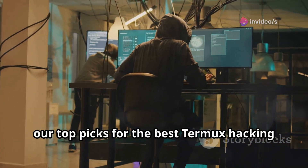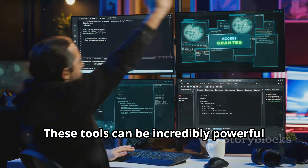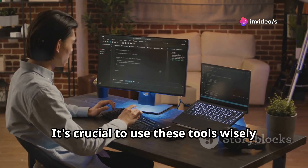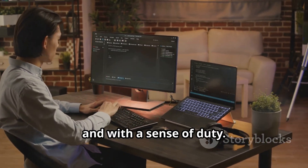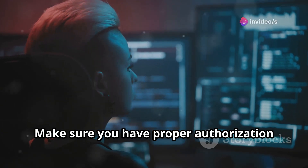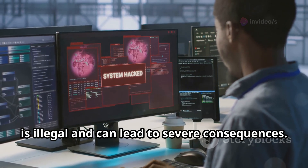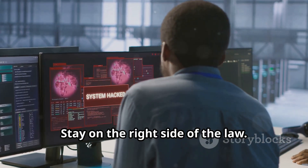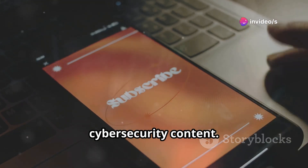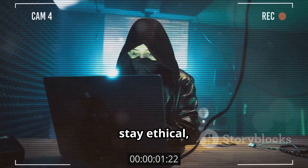And there you have it, our top picks for the best Termux hacking tools of 2025. These tools can be incredibly powerful and useful for cybersecurity professionals. Remember, with great power comes great responsibility. It's crucial to use these tools wisely and ethically. Always ensure you have proper authorization before conducting any tests or assessments. Unauthorized access to computer systems is illegal and can lead to severe consequences. Stay on the right side of the law. If you found this video helpful, hit like and subscribe for more cybersecurity content. Stay safe, stay ethical, and keep learning and growing in your cybersecurity journey.